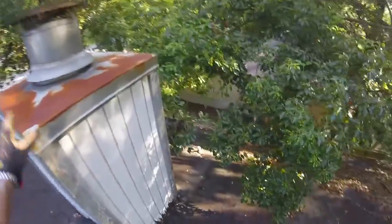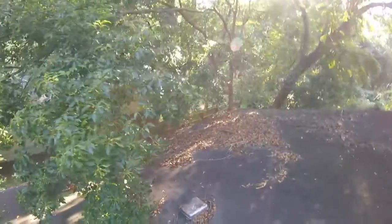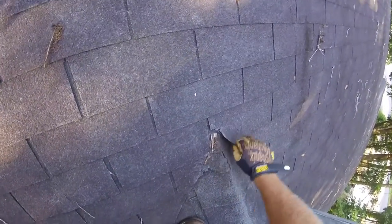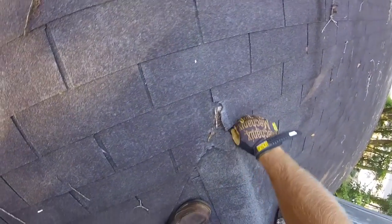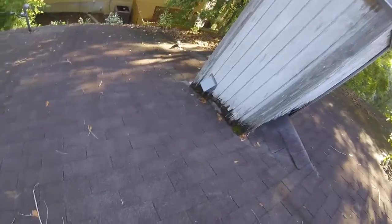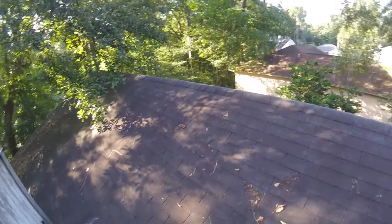The chimney cap is rusted. That plumbing boot is deteriorated as well, as I'm sure that one is. So it is going to be imperative to get you a new system put on here. Here's a good illustration of just how weathered and thin these shingles really are. Alright Miss Sandy, I just wanted to take you this video to give you a better idea of what was going on up here, and again thank you so much for the opportunity.